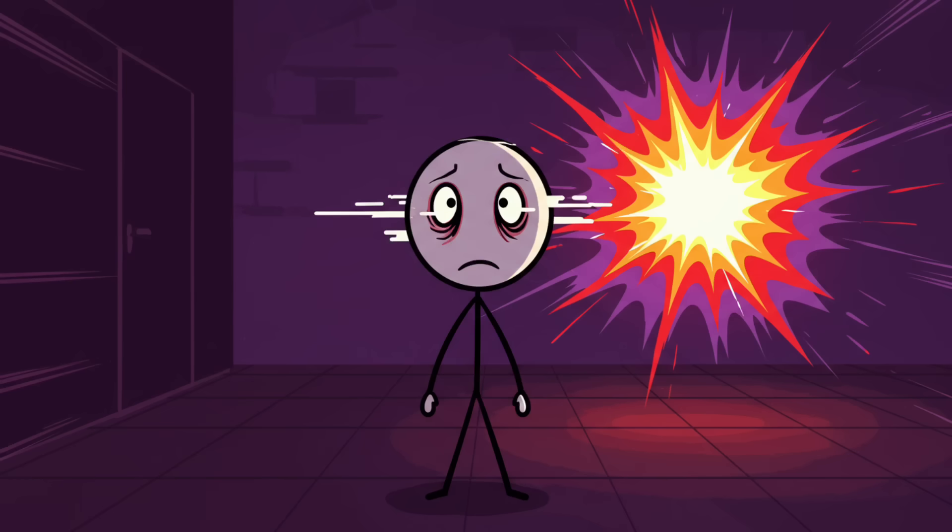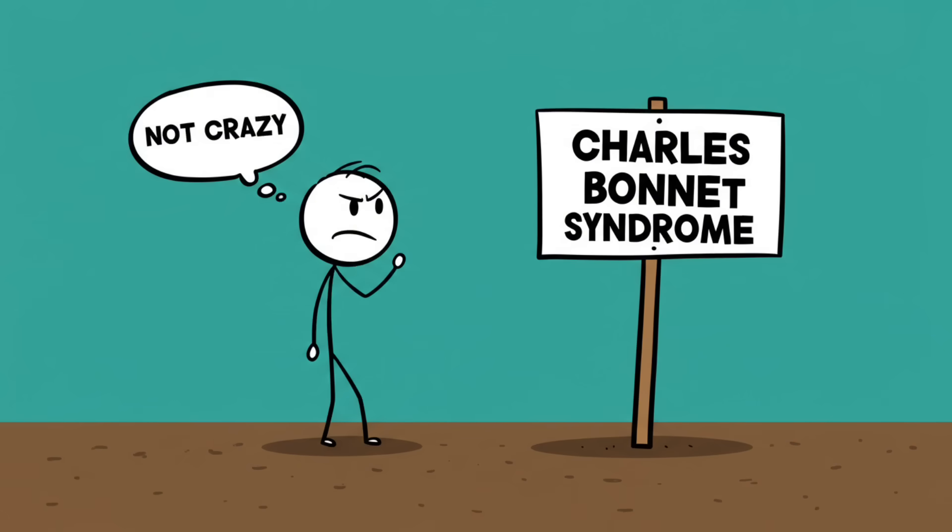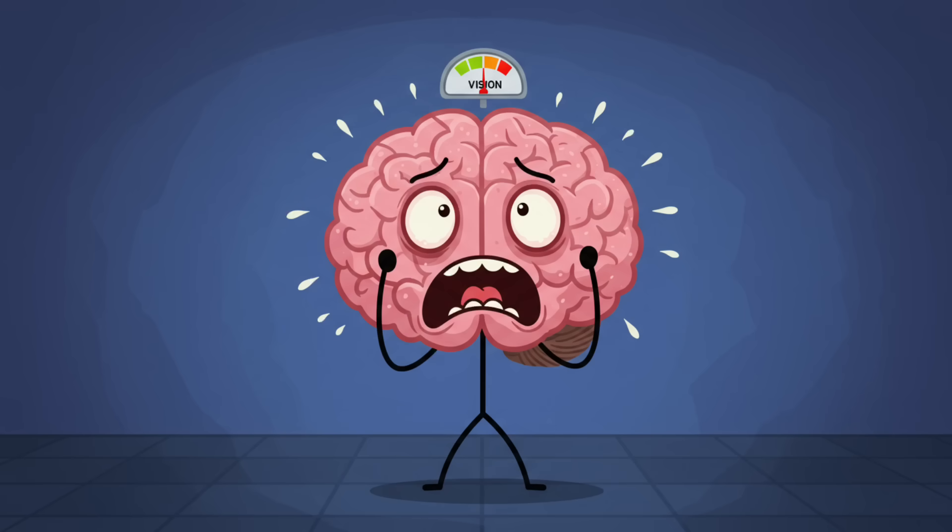Number seven: Charles Bonnet hallucinations. Imagine your eyes slowly giving up on you, vision fading — but then suddenly your living room is full of tiny people in hats or swirling patterns like a 90s screensaver on acid. This isn't early onset madness, it's called Charles Bonnet syndrome. When people lose significant vision, their brain panics.